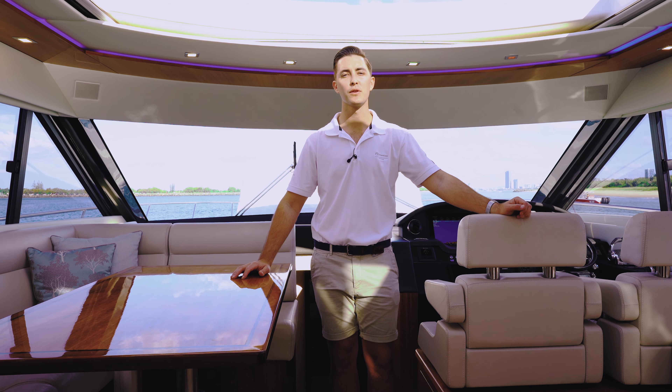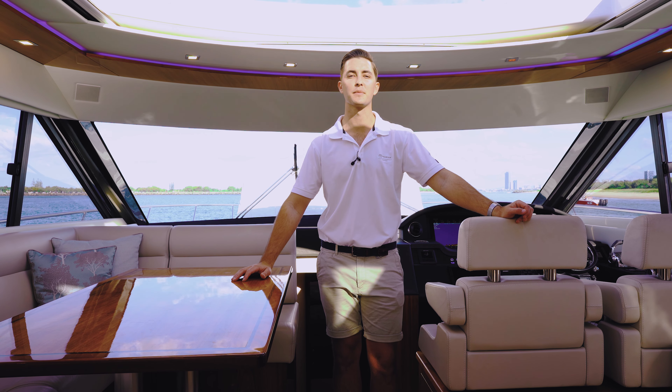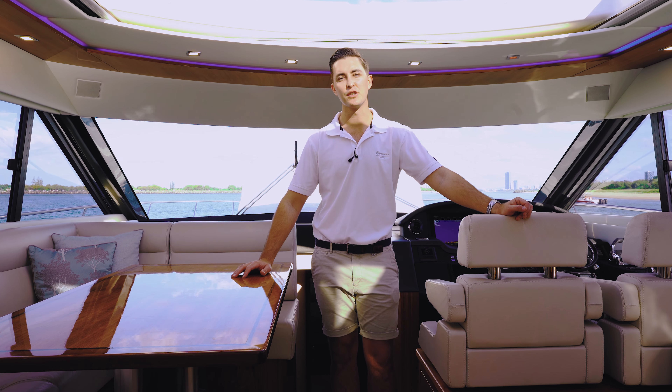Hi, it's Sam Phillips here from R Marine Jones, and today I'm going to show you through one of our latest listings to come to the market.